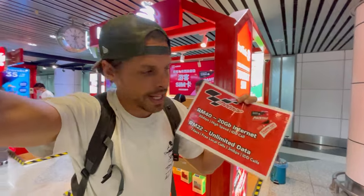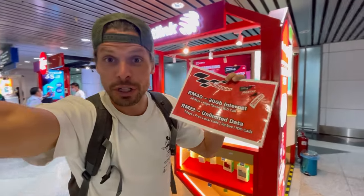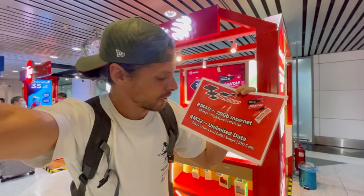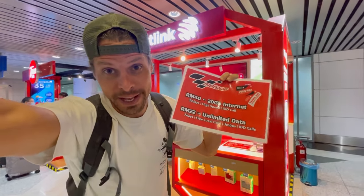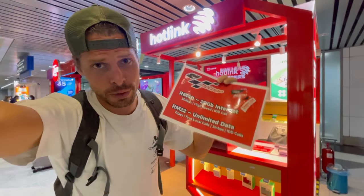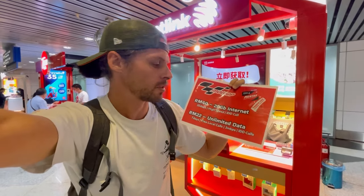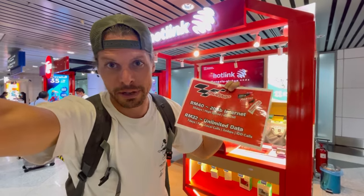One thing that sucks for me making this video is that they have different prices here than before passport control — but for you it's actually a good thing, because the packages are slightly cheaper here in the arrivals hall. For example, Hotlink has a weekly package for only 22 ringgit — literally about four and a half dollars — but the problem is it's only 3 Mbps, so about 10 times slower than high-speed internet.